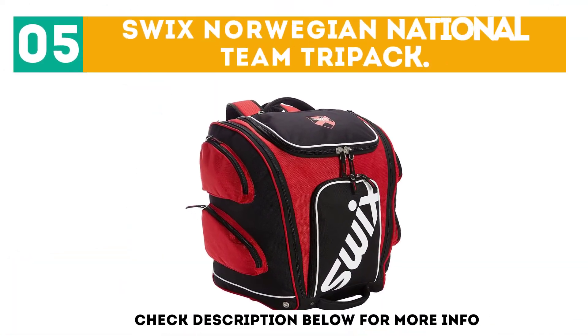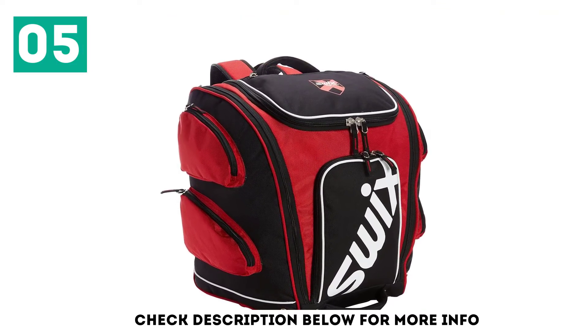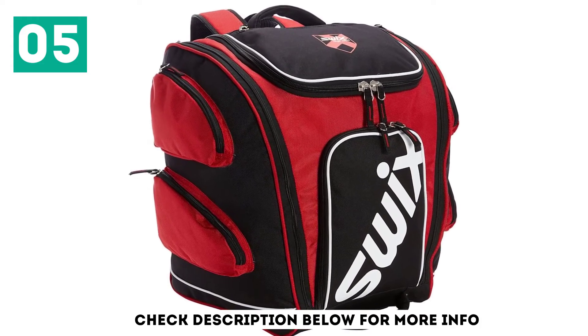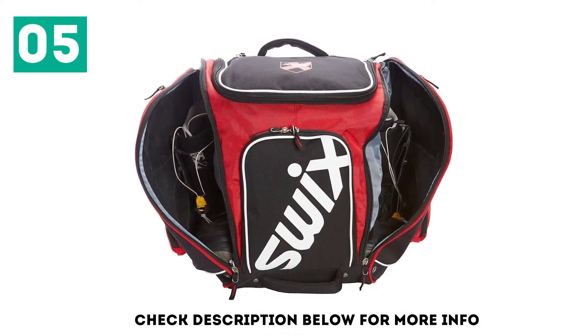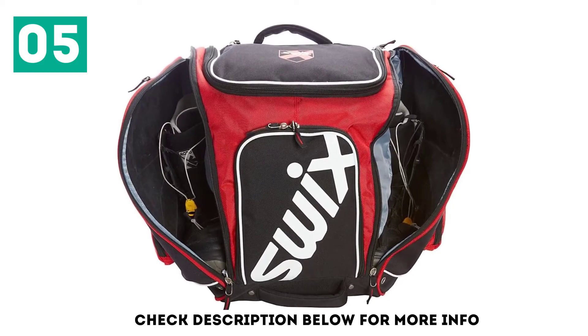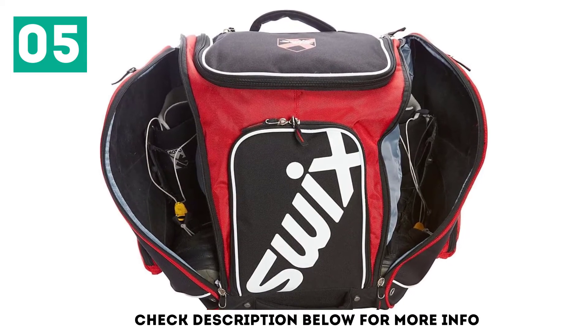At number 5: the Swix Norwegian National Team Tri-Pack. Looking for a bag to carry pretty much all of your ski gear? The Swix is for you. It's a large bag at 65 liters and will comfortably fit your boots, helmet, gloves, and goggles — maybe even your pants and jacket if they are not too bulky. One of my favorite features is all of the external zippered pockets to store all of your small stuff.